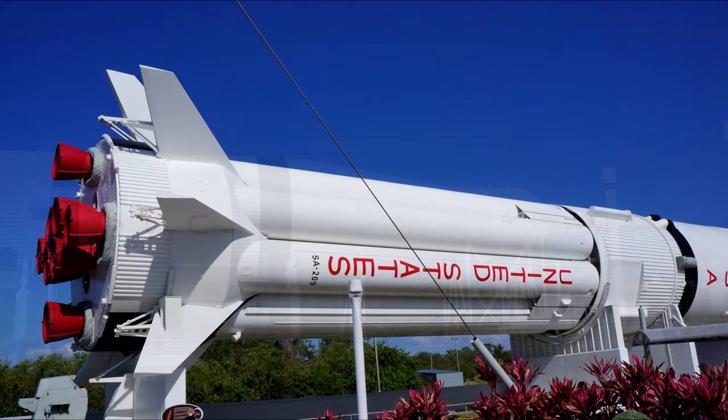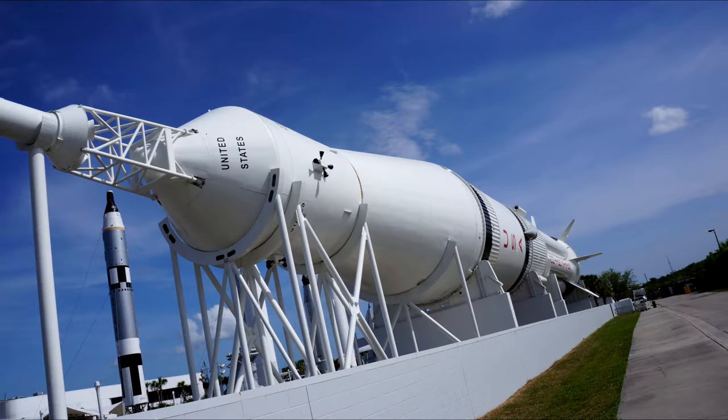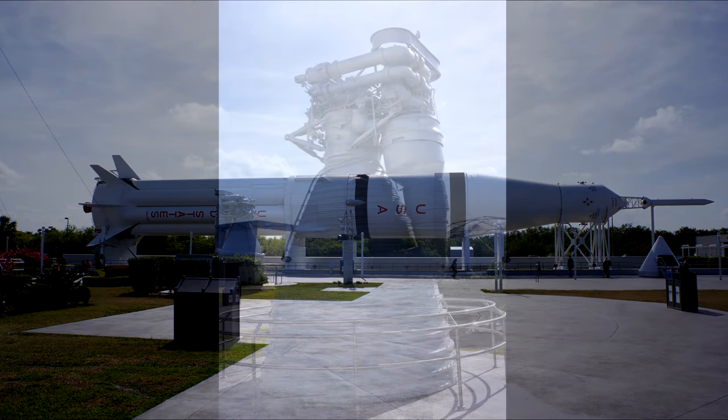This is a Saturn 1B with an Apollo command module and service module on top. You can see the eight H1 engines. The core tank was actually built out of eight Redstones around a Jupiter — similar to a Juno II. You can see the full Saturn 1B there.